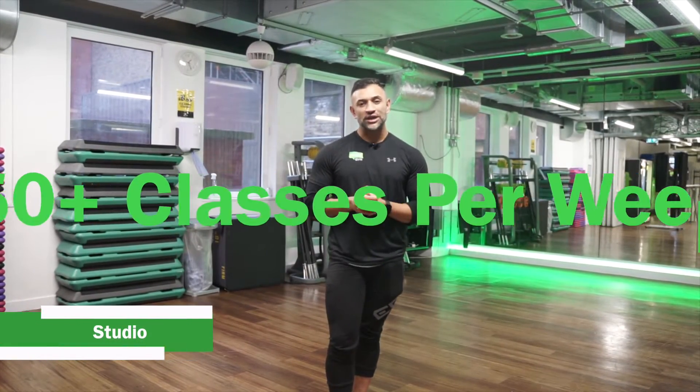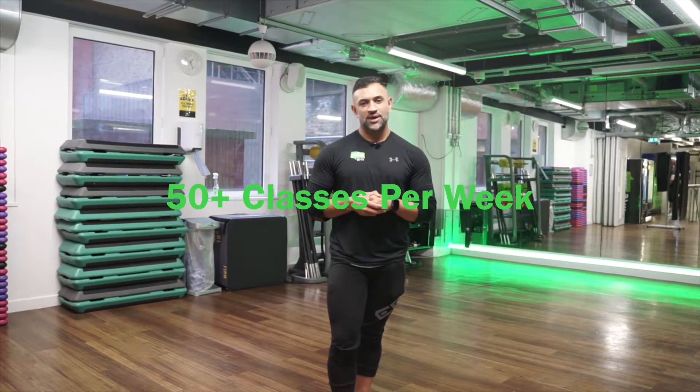In here is our studio. We have about 50 classes a week, all of which can be booked via the Buzz Gym app. Our classes range from HIIT classes, yoga and pilates style, and even some Les Mills classes.